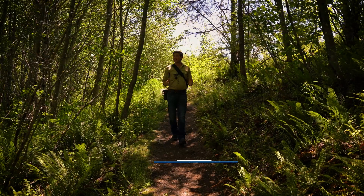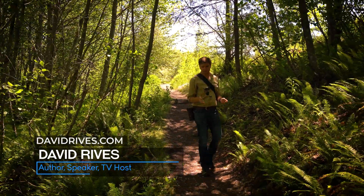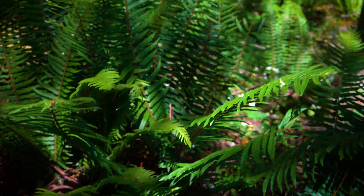I am standing at the beautiful Mount St. Helens National Volcanic Monument in Washington State. This area is gorgeous — it's filled with wildlife and abundant plant growth.